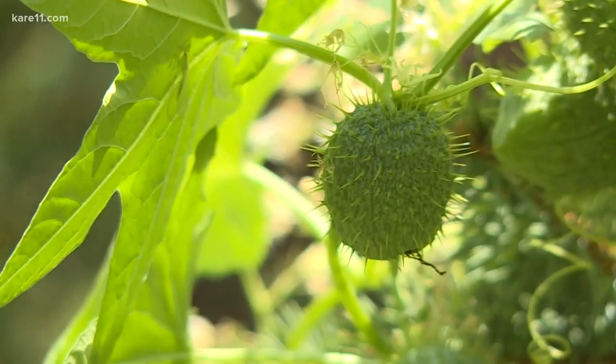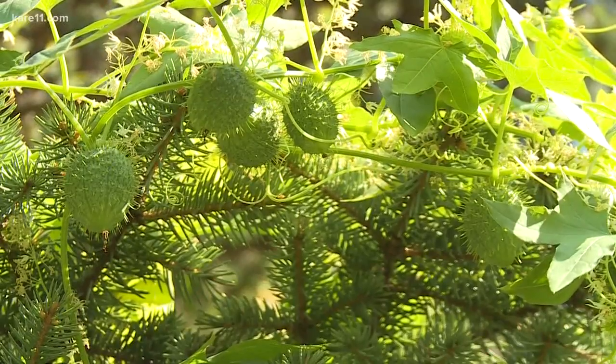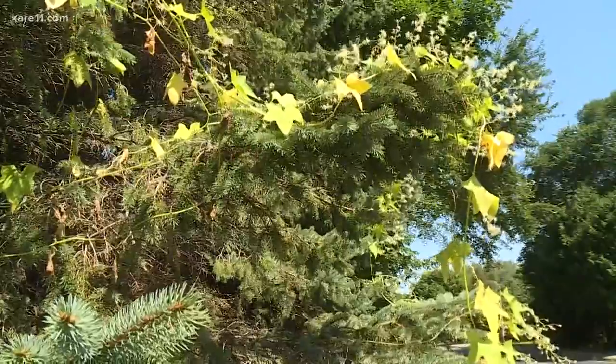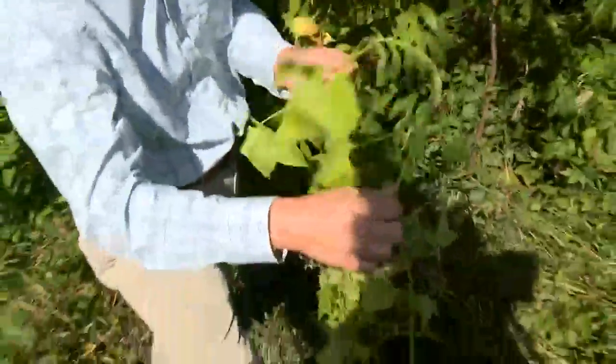But if you don't want little hedgehog bladders creeping around your prized plants, he does have a tip. Pulling them down now would be a good time if you really didn't want these. And pulling them down is as easy as it sounds — as you can see, I'm using all my muscles to get it off, so it's real easy to control.